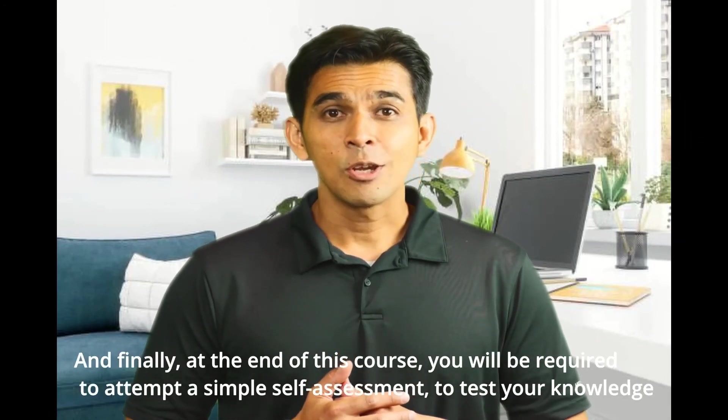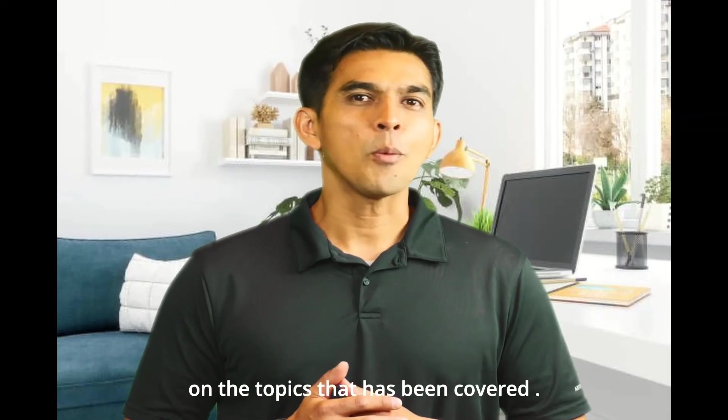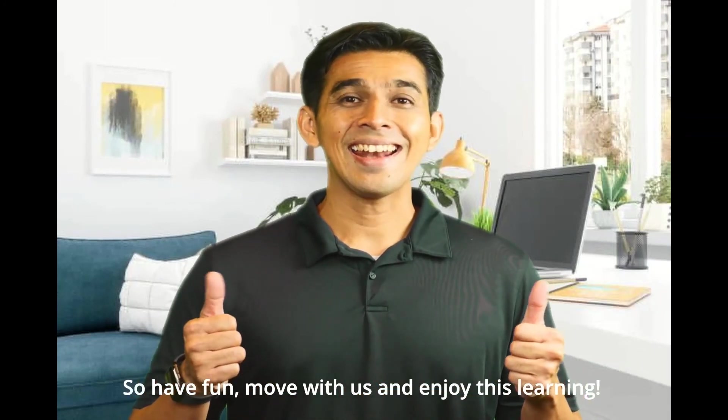Finally, you will be required to attempt a simple self-assessment lesson to test your knowledge on the topics that have been covered. So have fun, move with us, and enjoy this learning!